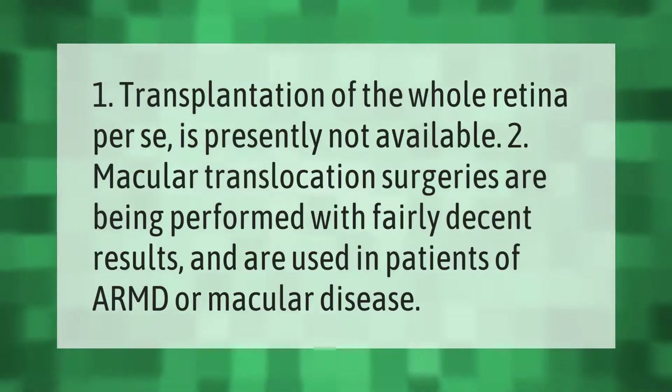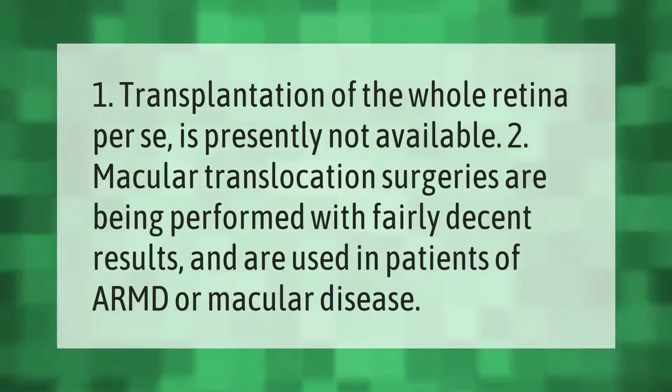Transplantation of the whole retina per se is presently not available. Macular translocation surgeries are being performed with fairly decent results and are used in patients of ARMD or macular disease.